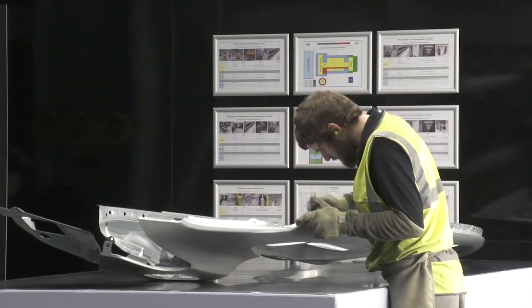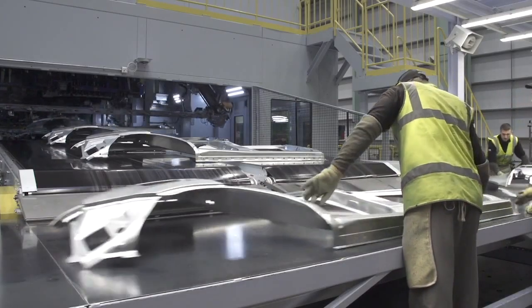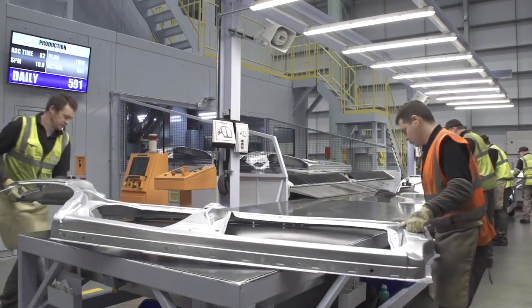We have four major KPIs which are linked directly to quality. The new technology on the UXL line will give us benefits towards improving our quality, especially from a formability point of view, because we've got the capability to control the speed of the press in the draw stage, which we don't have on the current facilities.